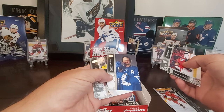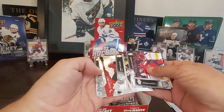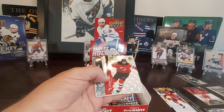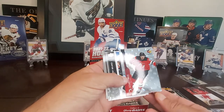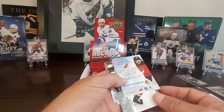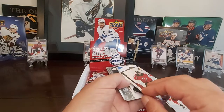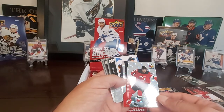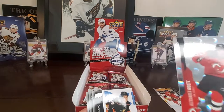Ken Matthews — sporting a mustache there, looking good. And we have an Alexander Holtz Holographics. Almost looks like a raindrop effect in the background. I know these do have a gold parallel. Some of the players, just the uniforms, work so well with it. Holtz — that's a pretty good looking card there.